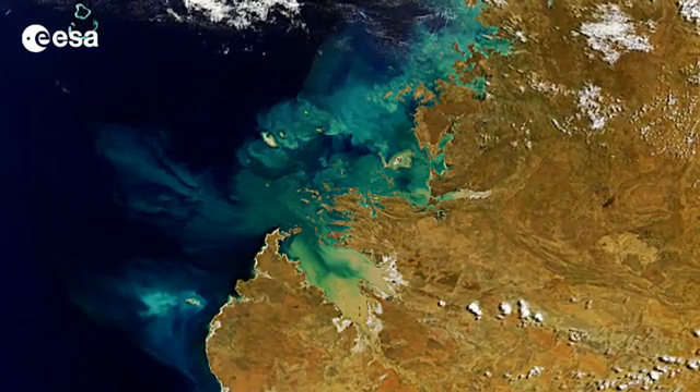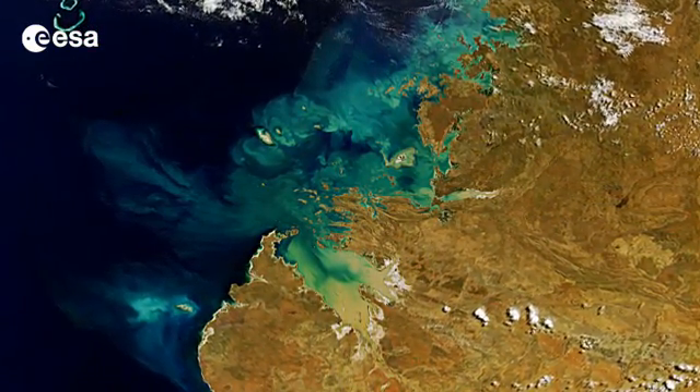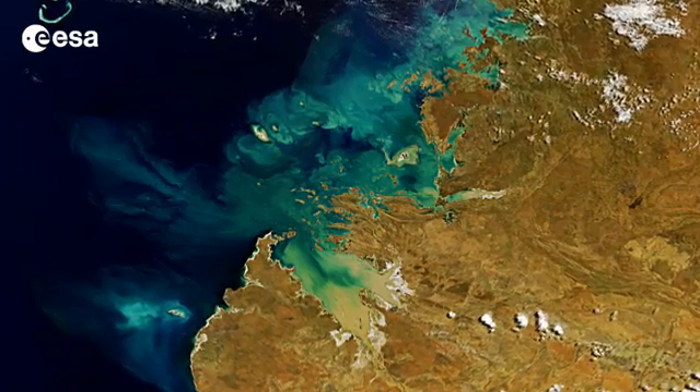Hi, I'm Kelsea Brennan-Wessels and you are watching Earth from Space on the European Space Agency Web TV. Western Australia's Kimberley region, with a coastline along the Timor Sea, is pictured in this Envisat image.